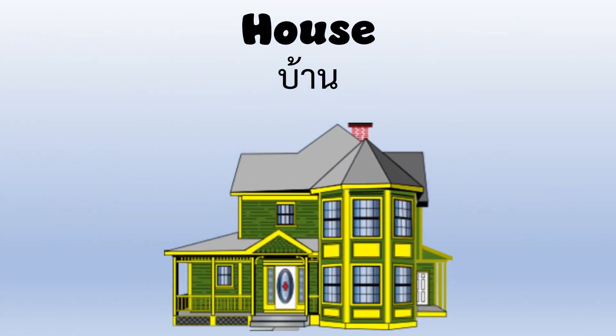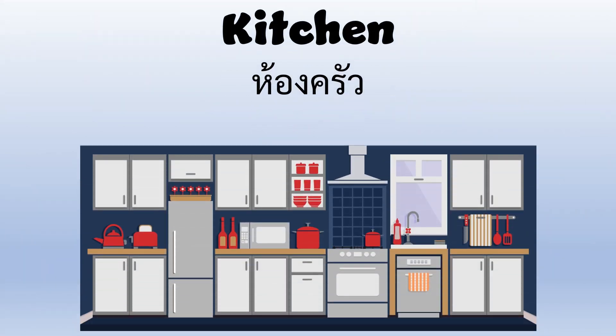House — here is a green and yellow house. Kitchen — the kitchen is where you prepare meals.